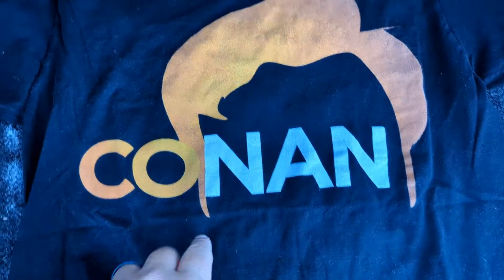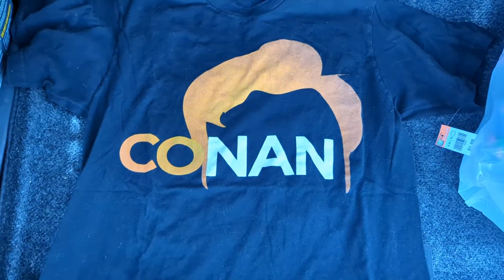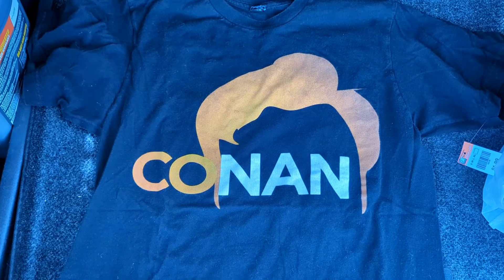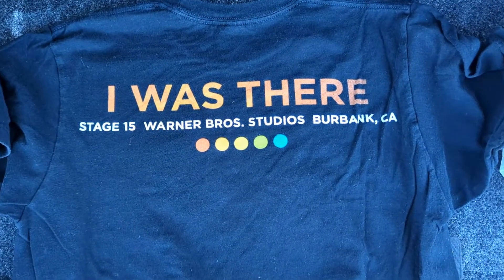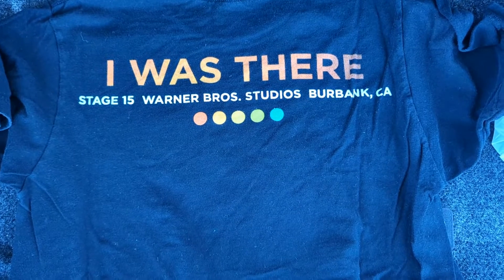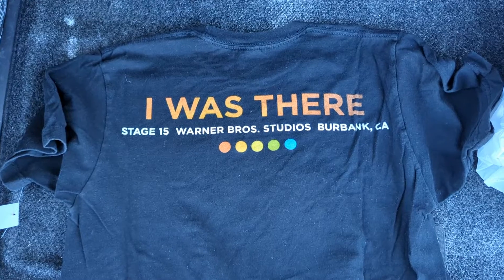Last but certainly not least, the Conan tee that I showed earlier — again, it's a size medium. I think this was from right after he moved. The back says 'I Was There, Stage 15, Warner Brothers Studio in Burbank.' Kind of cool, again 99 cents, so anything we get for that price is really easy to make a profit off of.